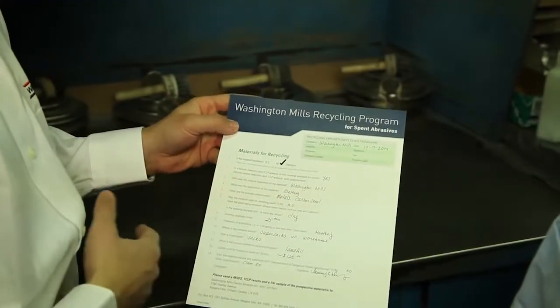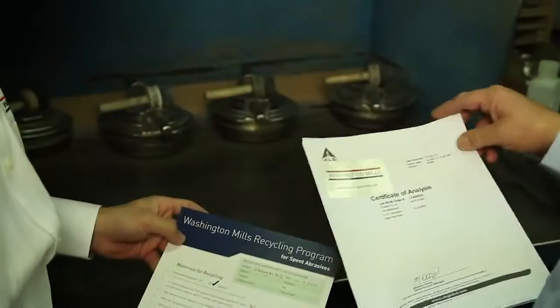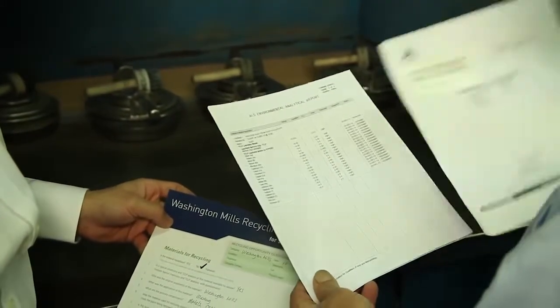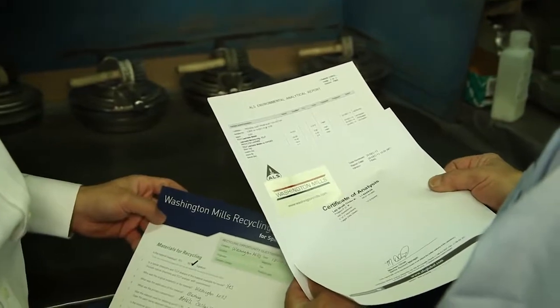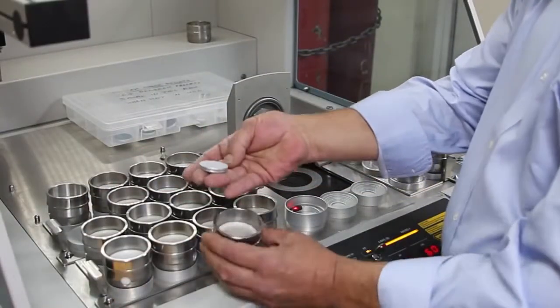Based on the questionnaire, our team of furnace experts can determine whether or not the spent aluminum oxide is a good fit for Washington Mills. If the material is acceptable, we'll ask that you send a one-pound sample along with your questionnaire to our lab to be tested.